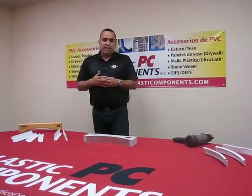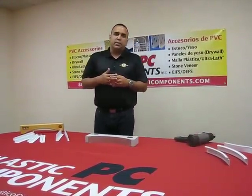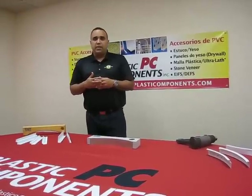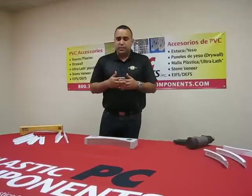Hi there and welcome to Plastic Components' online product demonstration video. My name is Rick Fajardo and I am the manufacturing representative for Plastic Components.